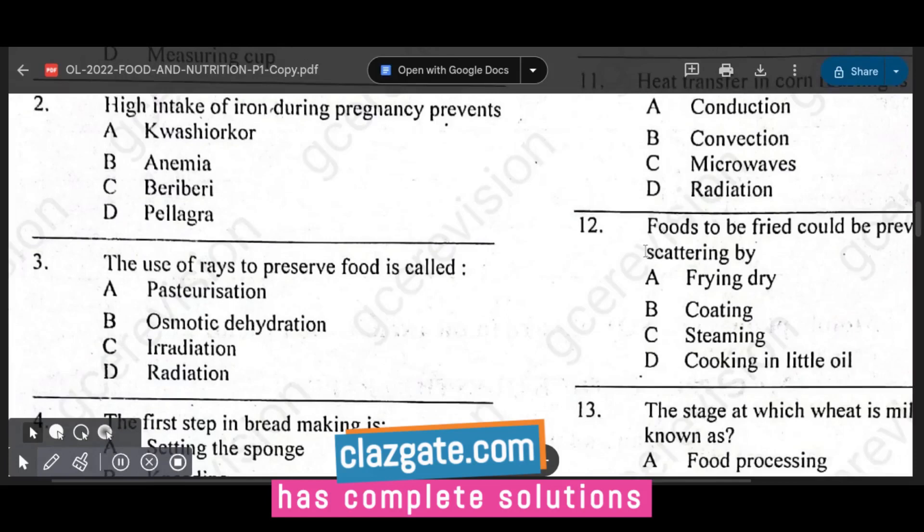Question number two says a high intake of iron during pregnancy prevents anemia. The answer is B — anemia. If you are taking iron you are preventing anemia, because anemia is caused by iron deficiency. If you are deficient in iron you suffer from anemia, so iron intake is directly related to preventing it.